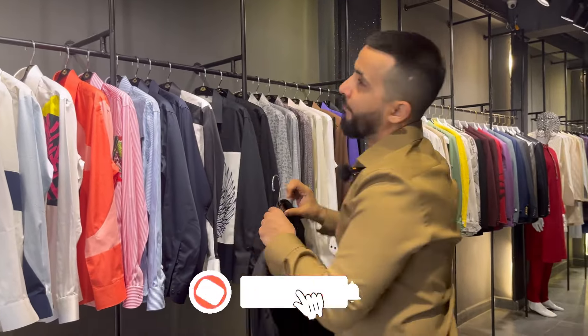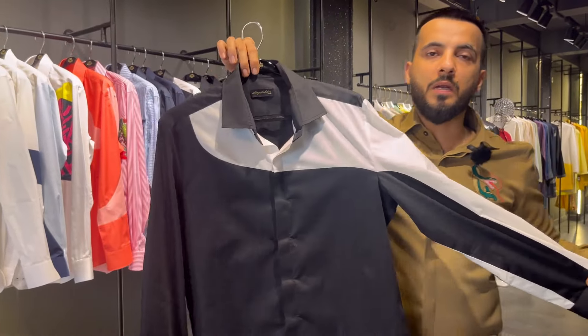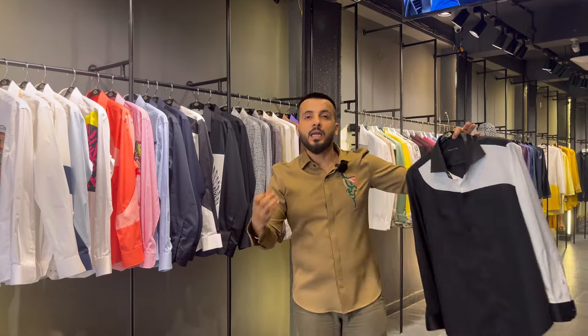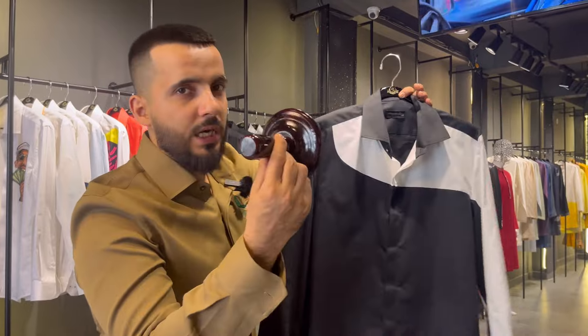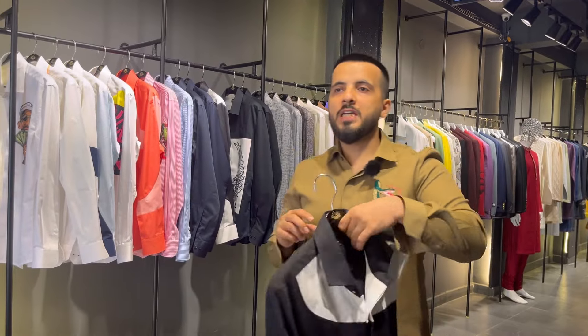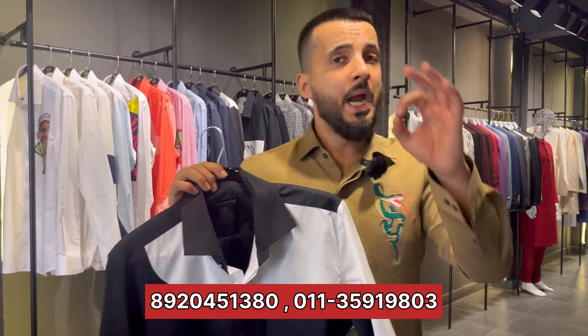Now comes our twelfth shirt — a beautiful black and white color block pattern. Very classy detail play. Pair it with denim and trouser — a beautifully detailed shirt. I would suggest navy blue denim with tan brown, chocolate, or burgundy brown tone footwear. The price for this shirt is ₹3999. Take a screenshot and book now — get flat 10% off. This is a classic black and white option.